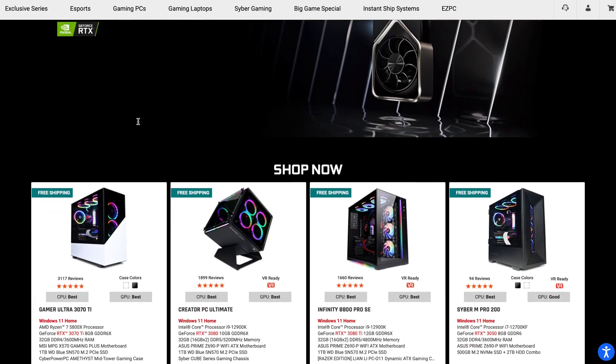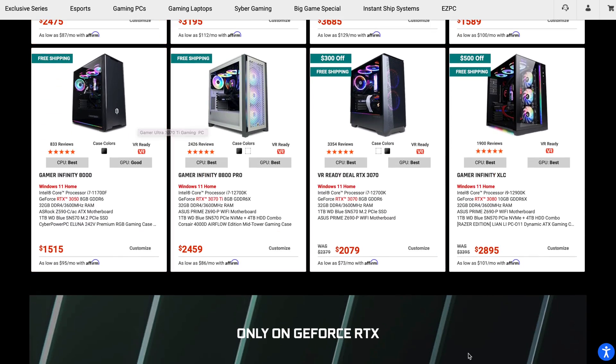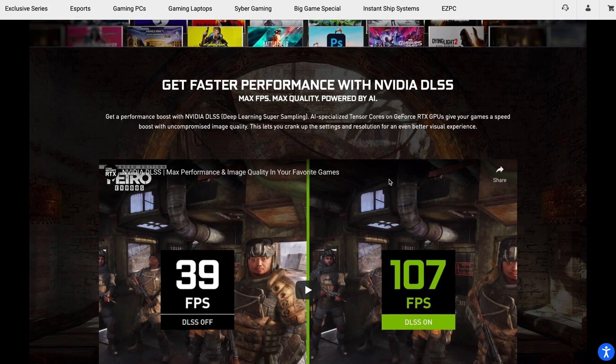In addition to standard PC builds, CyberPower PC offers a wide variety of other services, from sophisticated cable management to water cooling setups. Prices for pre-built PCs start around $700, and you can get both laptops and desktop computers. For gaming PCs, expect that price to go up fairly quickly. Distribution is limited to the US and Canada.